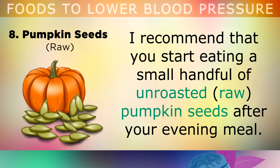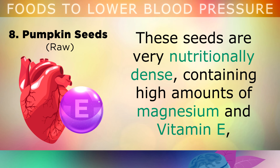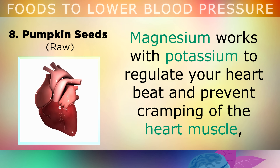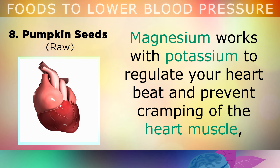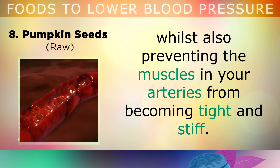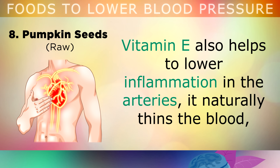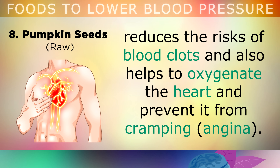The eighth food is pumpkin seeds. Start eating a small handful of unroasted pumpkin seeds after your evening meal. These green seeds are very nutritionally dense, containing high amounts of magnesium and vitamin E, both of which can help to lower blood pressure in different ways. Magnesium works with potassium to regulate your heartbeat and prevent cramping of the heart muscle, whilst also preventing the muscles in your arteries from becoming tight and stiff. Vitamin E helps to lower inflammation in the arteries, naturally thins the blood, reduces the risk of blood clots, helps to oxygenate the heart, and prevent it from cramping, which is called angina.